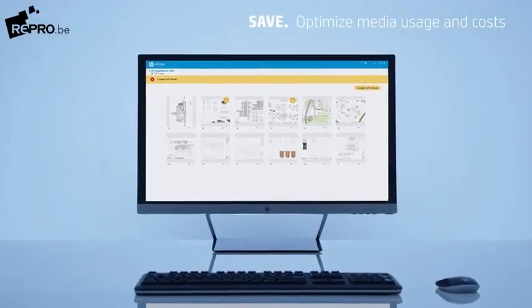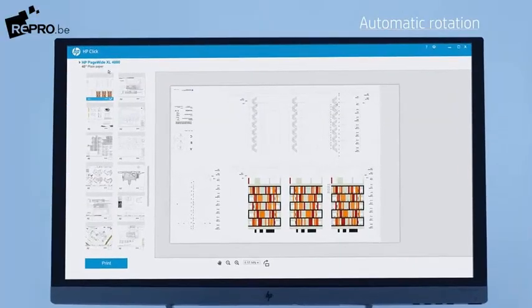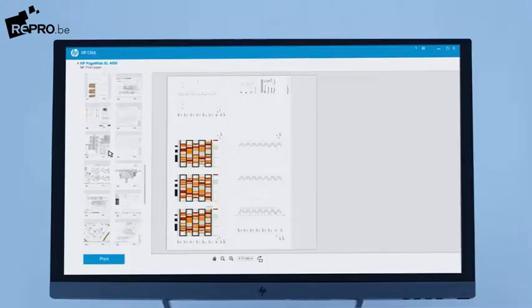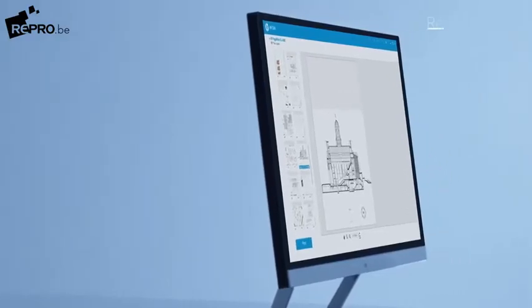Optimize media usage and cost with features like PDF error checking, automatic or manual rotation, and resizing.